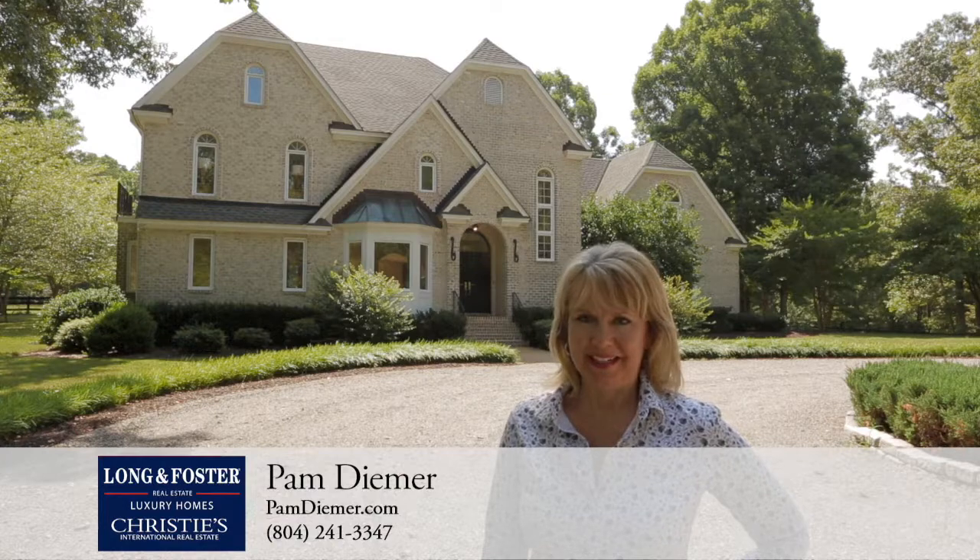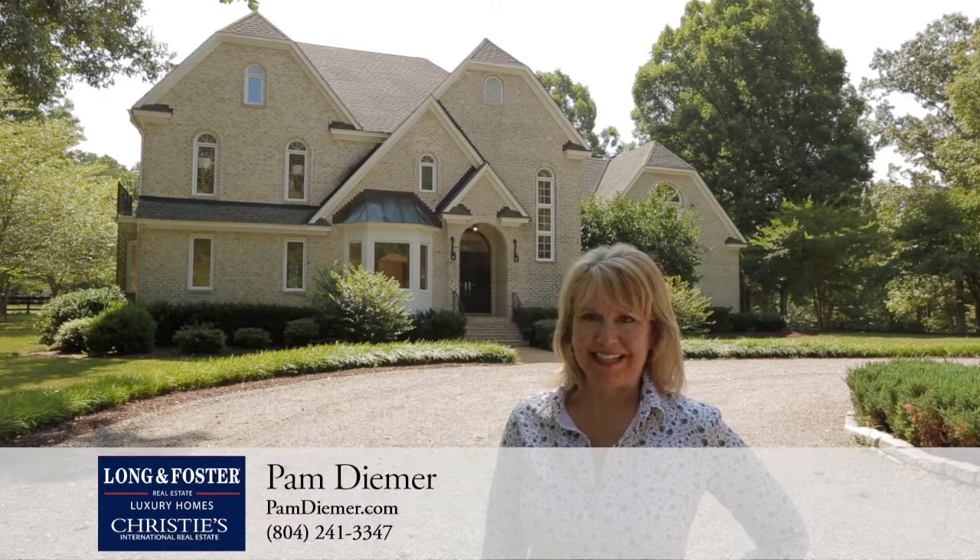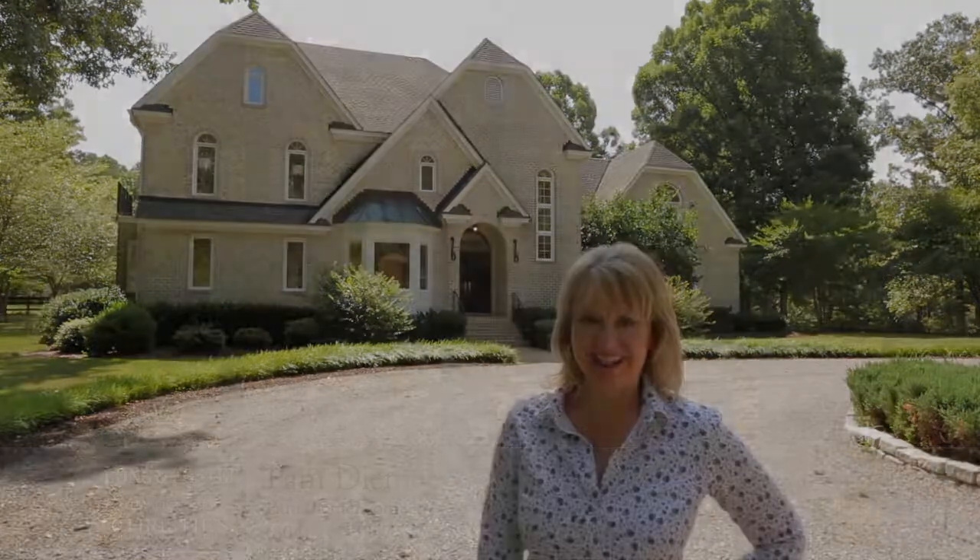Hi, I'm Pam Deemer with Long & Foster Real Estate and welcome to Idlebrook Farm, my gorgeous equestrian listing next to Deep Run Hunt Club.